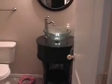And that's our sink. We'll head upstairs.